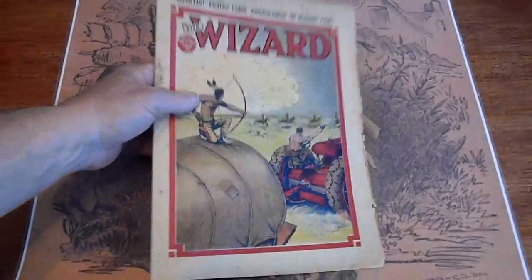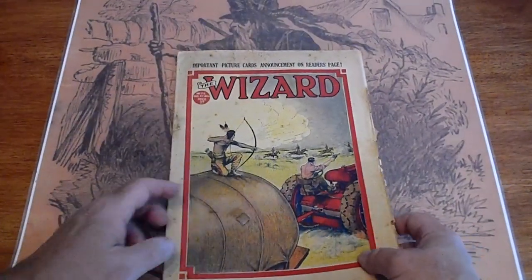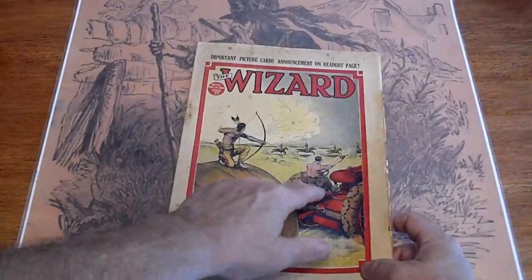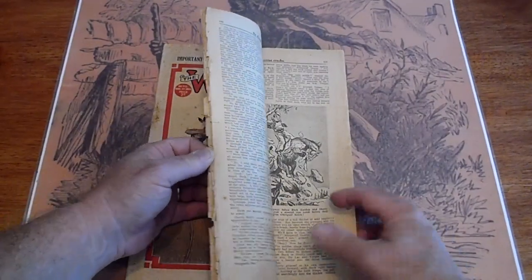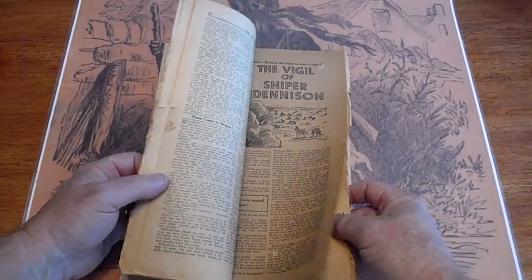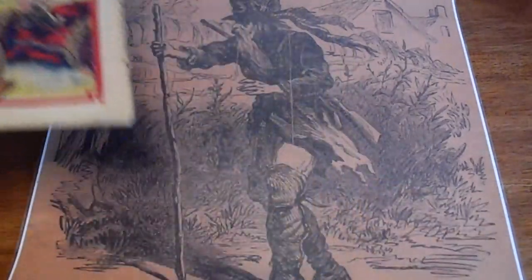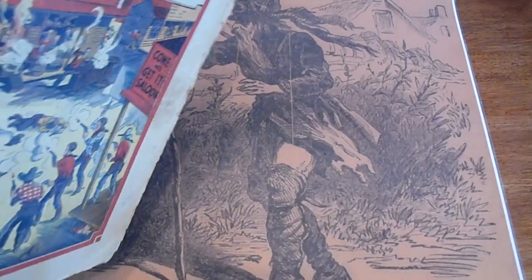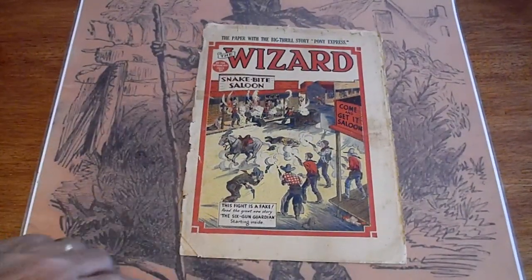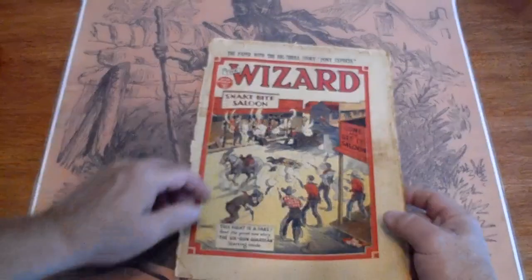Number 713. Not sure we had tractors when we were fighting the Indians, but then again, what do I know? Number 759. Interesting cover on that one. 'This fight is a fake.'